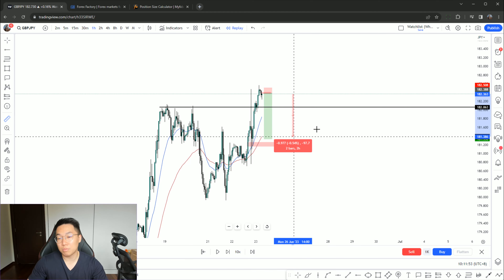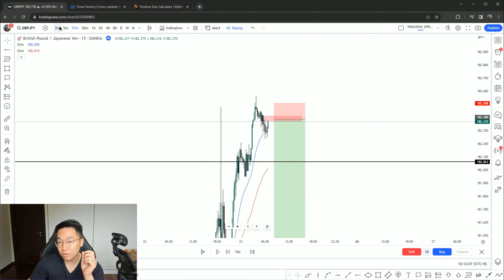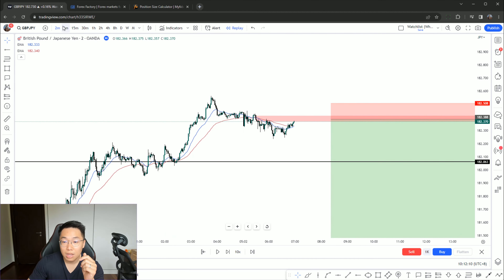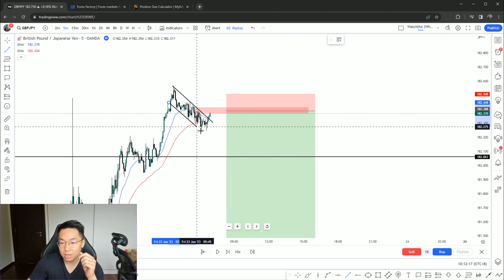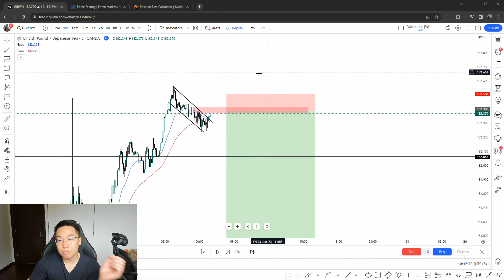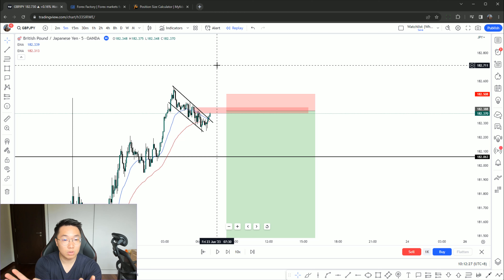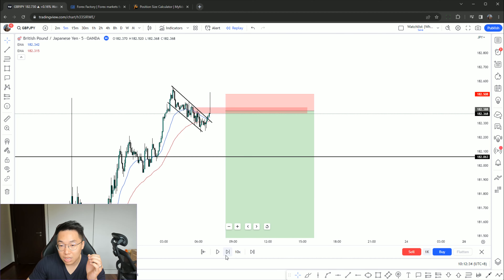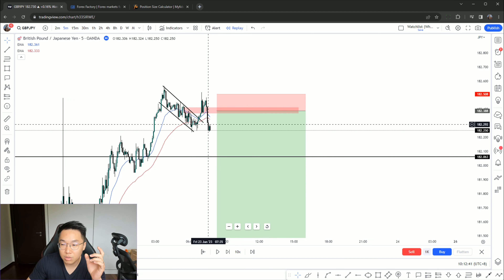The bias is irrational. Dropping down to the one hour — why did I specifically look for setups here? Mainly because, using the replay mode, price was extremely overstretched from the 20 EMA on the one hour. No matter how strong price is, it will tap the 20 EMA, which is the red line. Before I took the trade, price was extremely far away from the 20 EMA — about 50 to 60 pips away — and measured from price to the 50 EMA it was about 100 pips away.